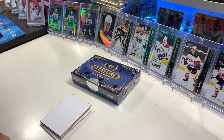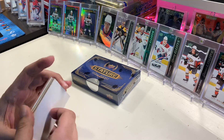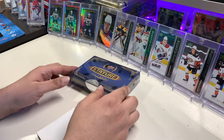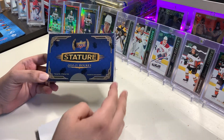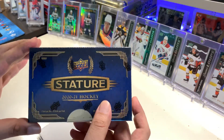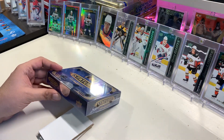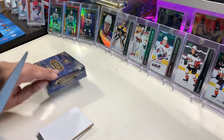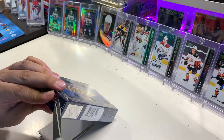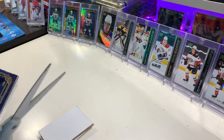Hello everyone, welcome to a special video on our channel. This time it's a special occasion. I find this product very special — Upper Deck Stature, eight cards in here, one on-card auto, not a sticker. That's why I find it special. Good price point, it's just a shame it's so late.